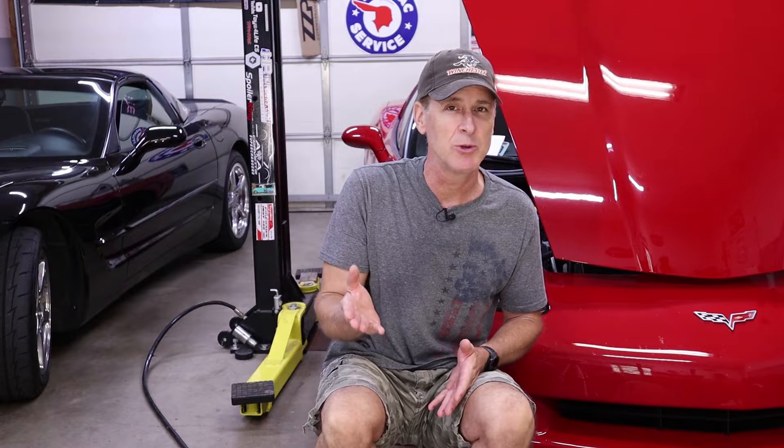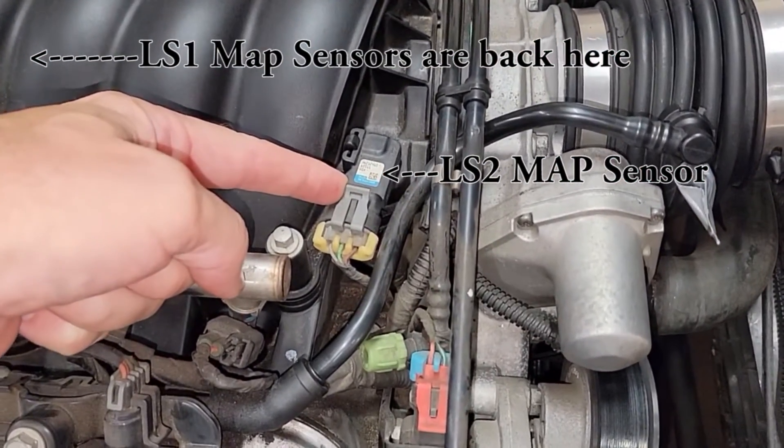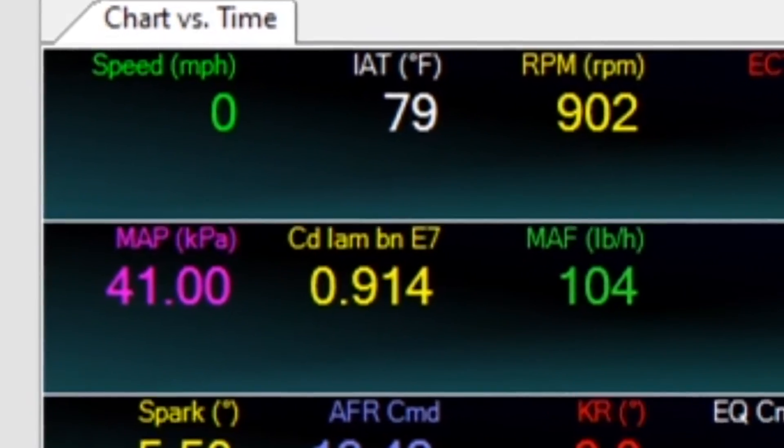Fortunately for us, all LS engines have a manifold absolute pressure sensor — or MAP sensor for short — which measures the pressure inside the intake manifold at all times, and it lives right here. HP Tuners makes it incredibly simple to scan and graph the MAP sensor data, even just sitting here with the engine off as long as the ignition's on, all the way through part throttle and wide open throttle across all RPMs. So we already have all the test equipment that we need.